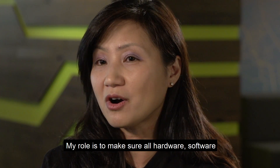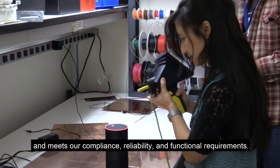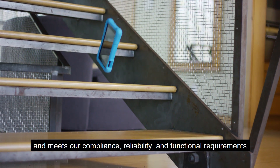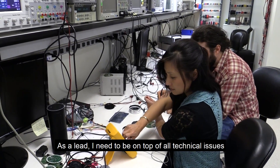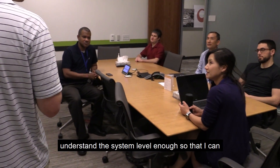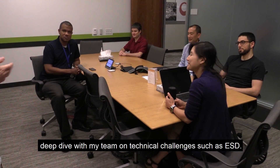My role is to make sure all hardware, software, and mechanicals work well together and meet our compliance, reliability, and functional requirements. As a lead, I need to be on top of all technical issues and understand the system level enough so that I can deep dive with my team on technical challenges such as ESD.